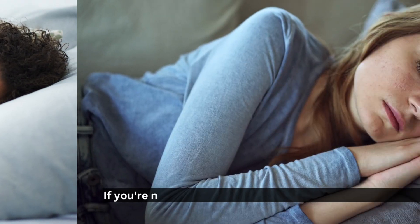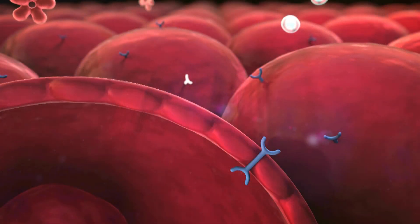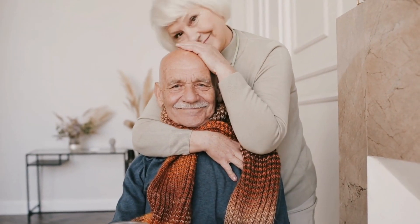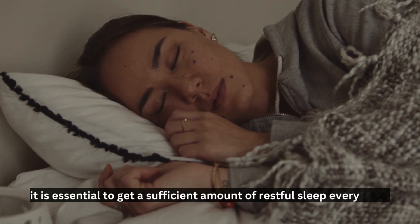Tip number four: get enough sleep. If you're not getting the recommended seven to eight hours of sleep each night, over time it can lead to a decrease in insulin sensitivity and cause insulin resistance. To maintain your health and promote good insulin sensitivity, it is essential to get a sufficient amount of restful sleep every night.